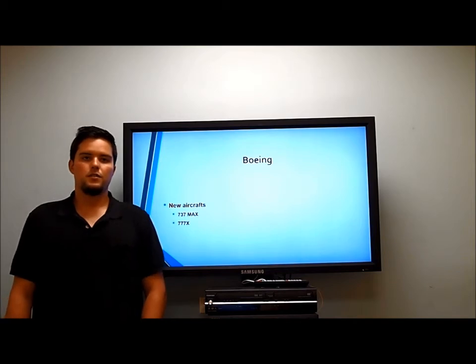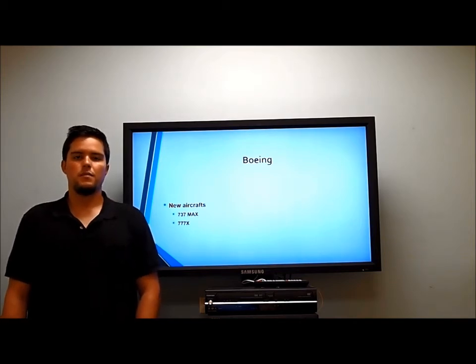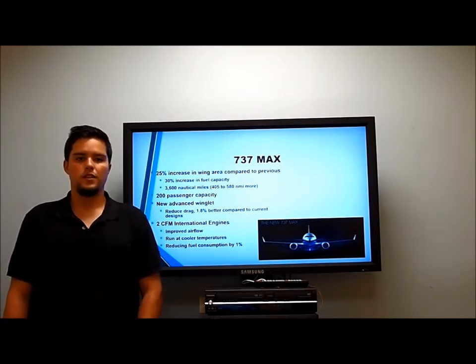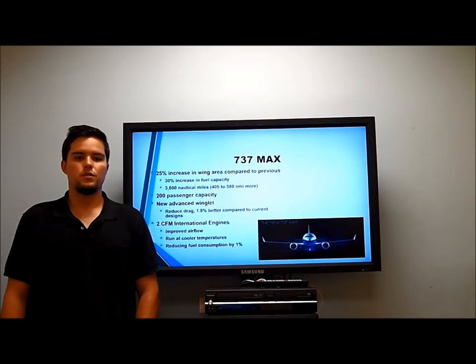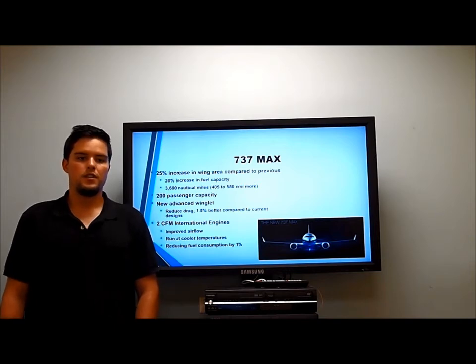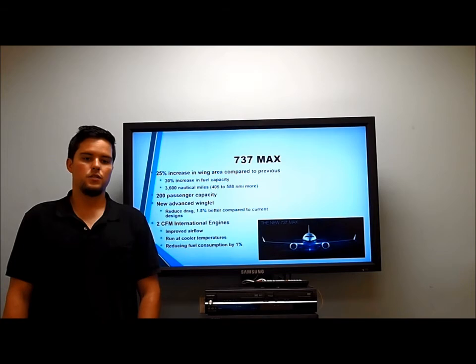The two Boeing aircraft I'm going to discuss are the 737 MAX and the 777X. The 737 MAX encompasses a larger wing area, which allows it to carry more fuel and have a longer range. It will be able to carry about 200 passengers and features a new winglet technology that is 1.8% more efficient than the current design. It will be powered by two CFM engines, which are much more fuel efficient.